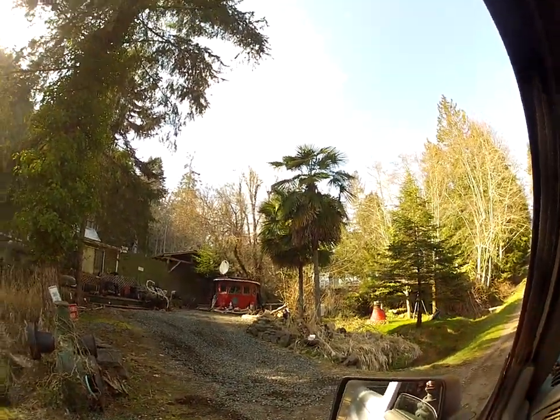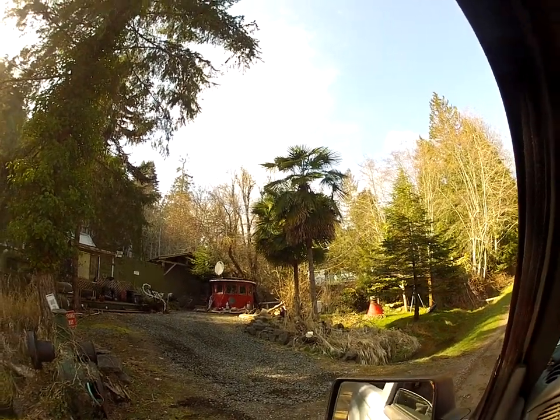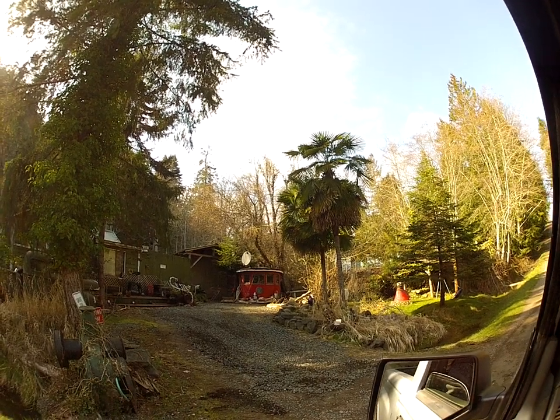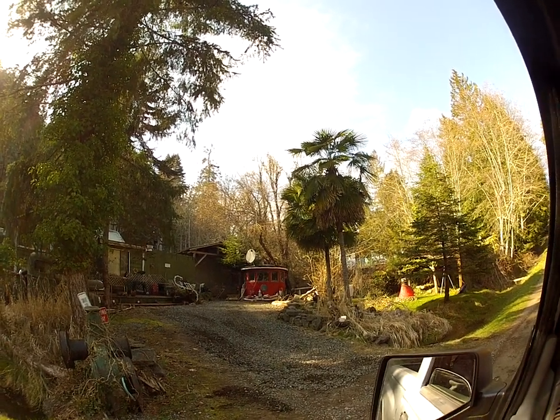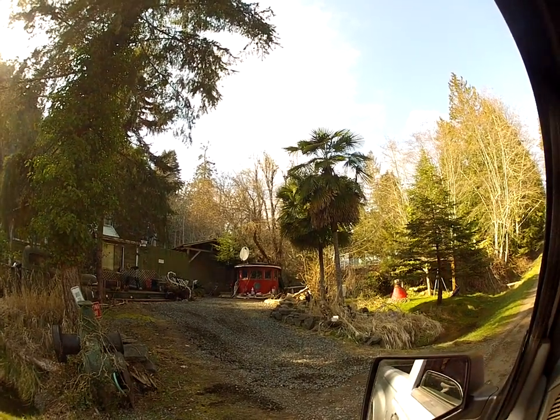There are some nice 20-foot tall Trachycarpus fortunei bear trunk palm trees growing on Salt Spring Island. Aren't they beautiful? Those have been there a long time. We're at a little bit higher elevation right here. There are other palms in this neighborhood. This is on Salt Spring Island, getting close to spring.